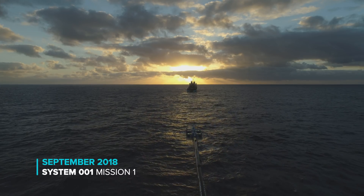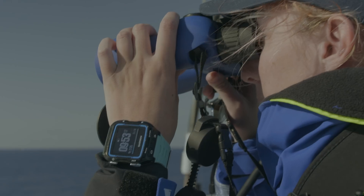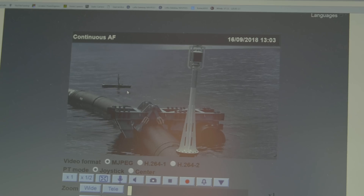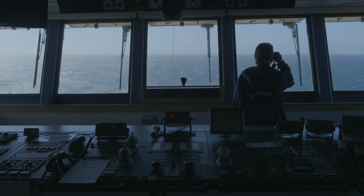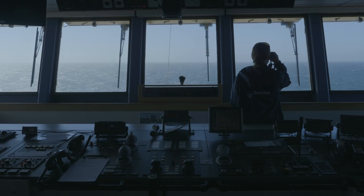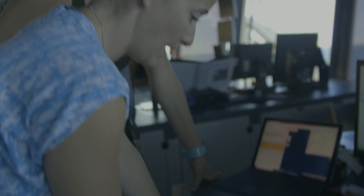When we stepped on the boat and started to sail out towing Wilson behind, we already started observation and monitoring the environment. We wanted to make sure that the barrier was safe for the environment from the moment we left the coast till the moment we returned. We had an independent observer from a Seychelles group — marine mammal and protected species observers — who joined the vessel.